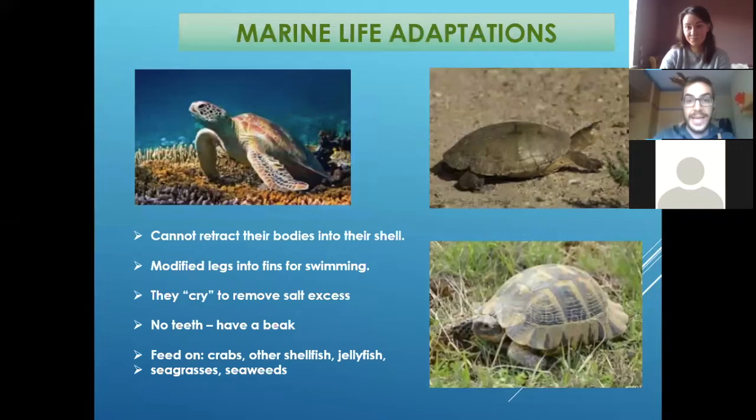How can they do that? Because they have adaptations to live in the sea. As you know, we have different turtles — it's not just marine turtles, we also have terrestrial ones. Marine turtles adapt their bodies to be really comfortable in the ocean. So maybe you have seen the terrestrial ones that can hide inside their shell, but the marine turtles cannot do that — the shell they have is totally stuck.